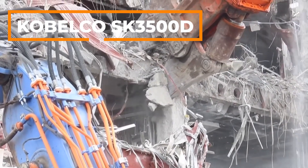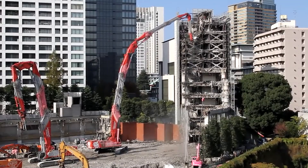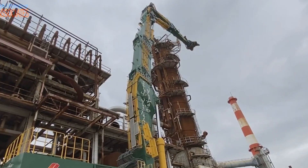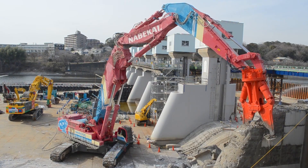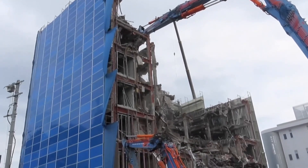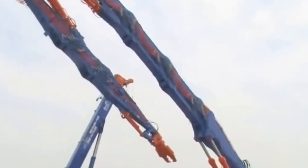Now I want to talk about a very tall machine used in the demolition of high-rise buildings. Kobelco SK-3500D is a crab grapple demolition machine that can work up to 65 meters high. This machine is transported to the work site by 17 trucks.